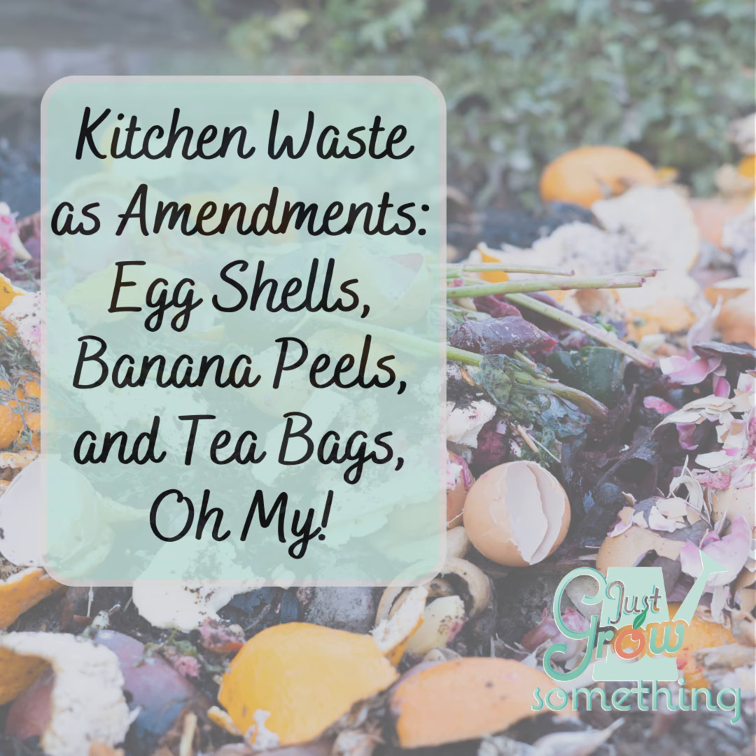Eventually, I started using eggshells in the garden to thwart that blossom end rot. We raise chickens and we always have a lot of eggshells. I ground the eggshells when using them directly with the plants, or I just added the eggshells to my compost pile and used that around the plants. Of course, this was all preventative, and I have no evidence that says this is the reason my plants didn't have blossom end rot.